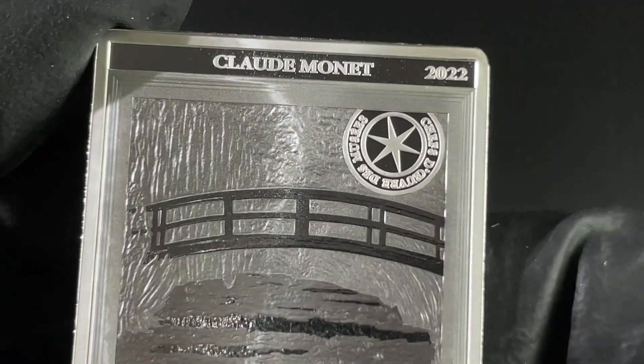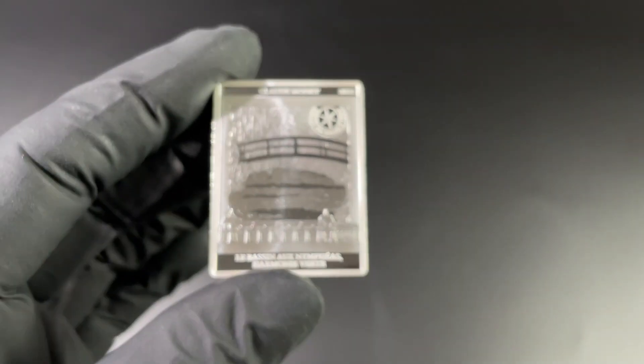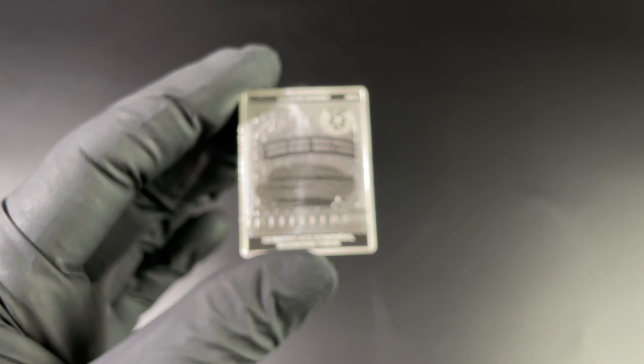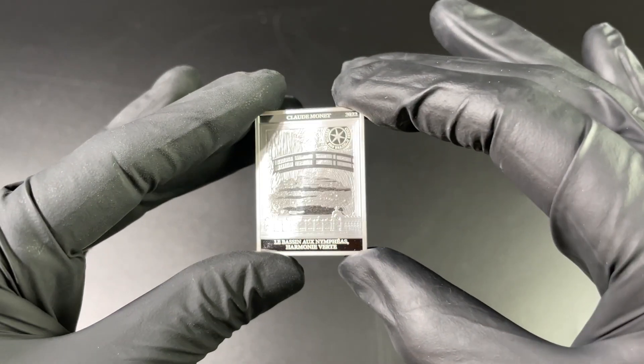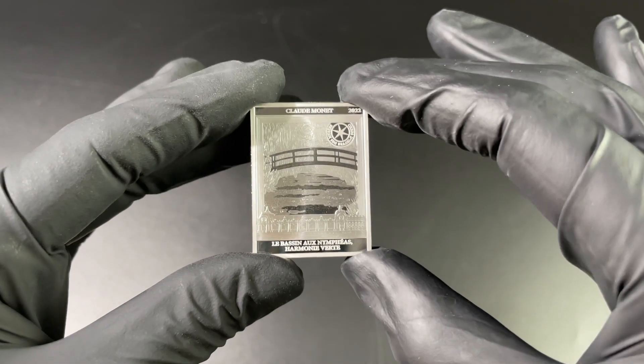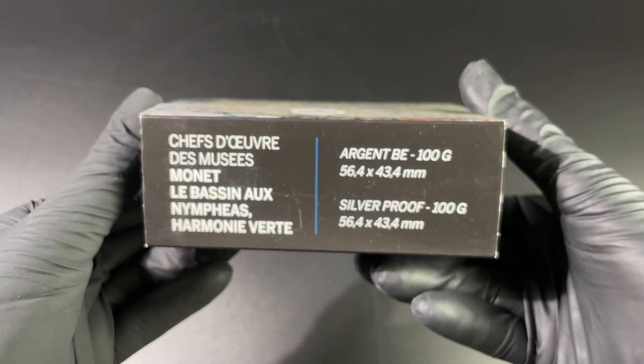I've been to that museum. I cannot remember if that's where this particular painting is housed, but that would be my guess. With the coins themselves, these particular pieces from the Monnaie de Paris are just struck so beautifully. When you hold this piece there is a definition of quality here. Now let's move on to the second one and compare them.